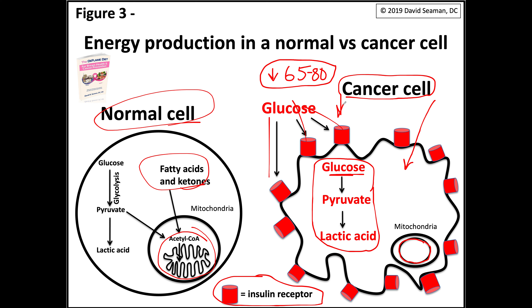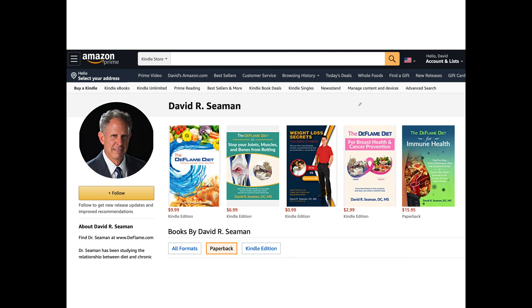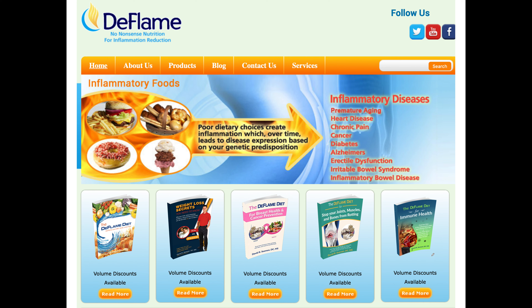Now, it's not just refined carbohydrates that drive cancer expression — multiple issues do. On the back of the Deflame Diet book for breast health and cancer prevention, you can find out why all cancers are caused by these factors. I just mentioned sugar and flour in this video. So if you want more information, check out the Deflame Diet for breast health and cancer prevention. Single copies are available on Amazon and volume discounts through deflame.com.